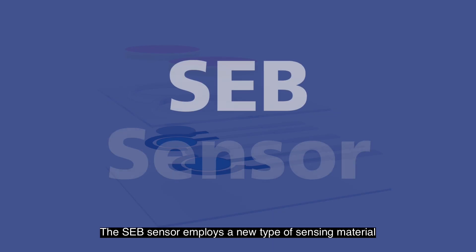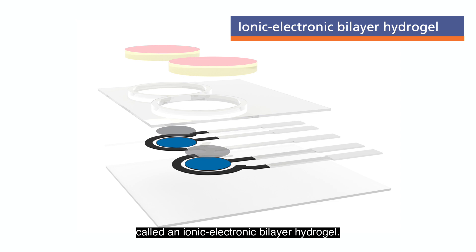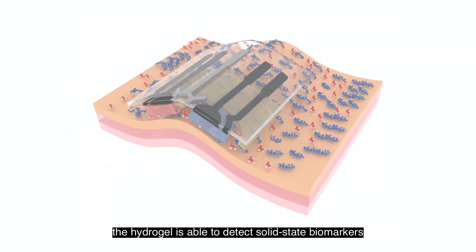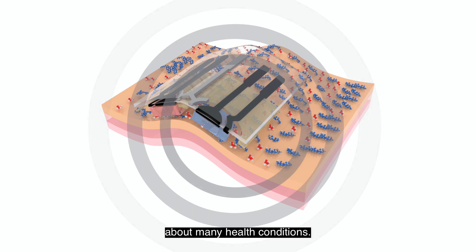The SEB sensor employs a new type of sensing material called an ionic electronic binary hydrogen. With a unique two-layer structure, the hydrogen is able to detect solid-state biomarkers directly from the skin, providing crucial real-time biochemical information over a Bluetooth connection about many health conditions.